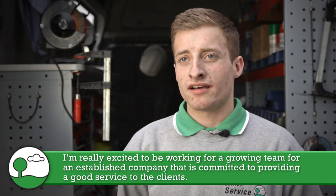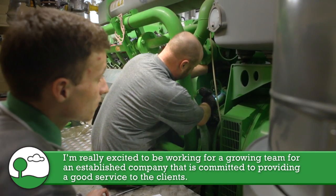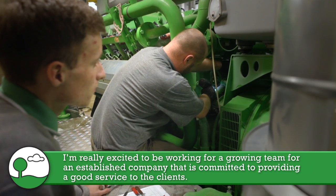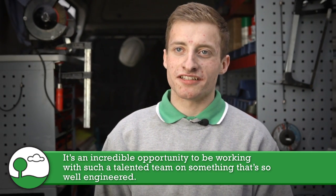I'm the apprentice for EnvyTech Service UK. I'm really excited to be working as part of a growing team from an established company that is committed to providing good service for clients. It's an incredible opportunity to work with such a talented team on something that's so well engineered.